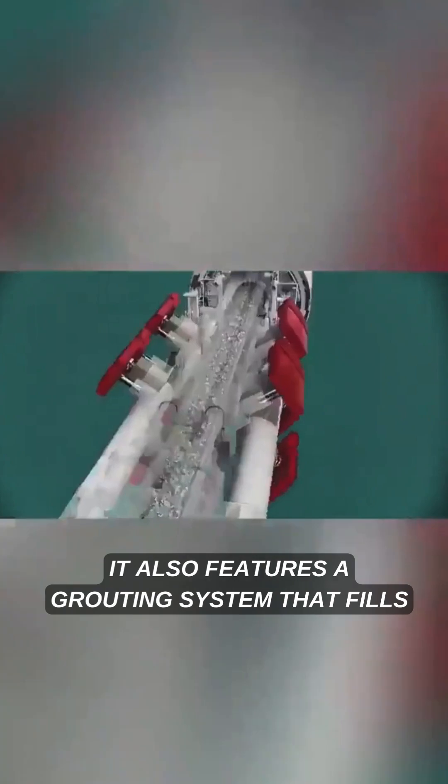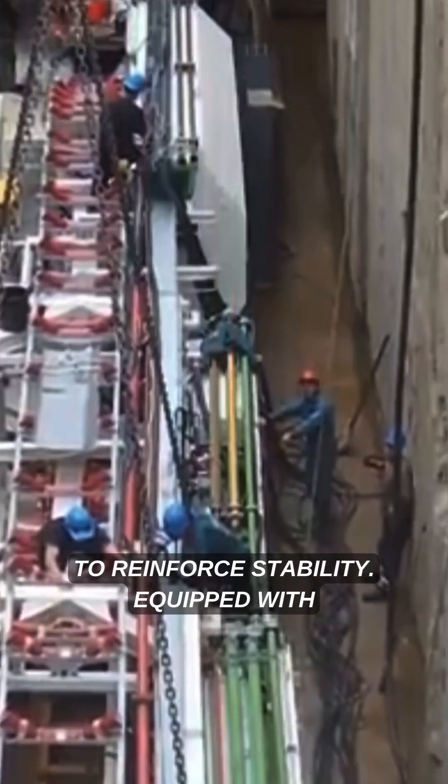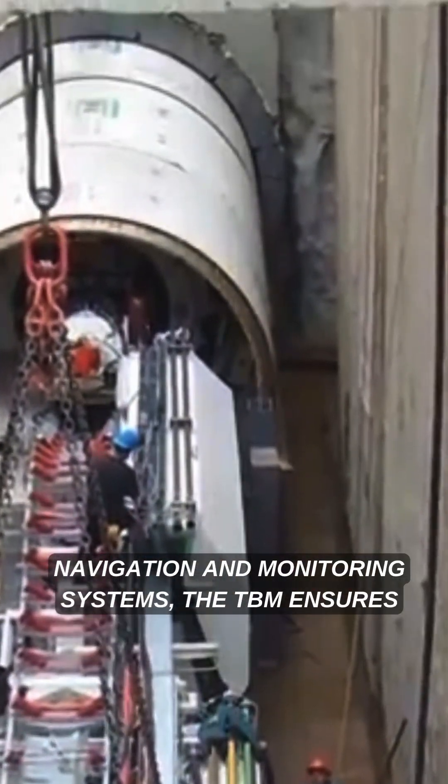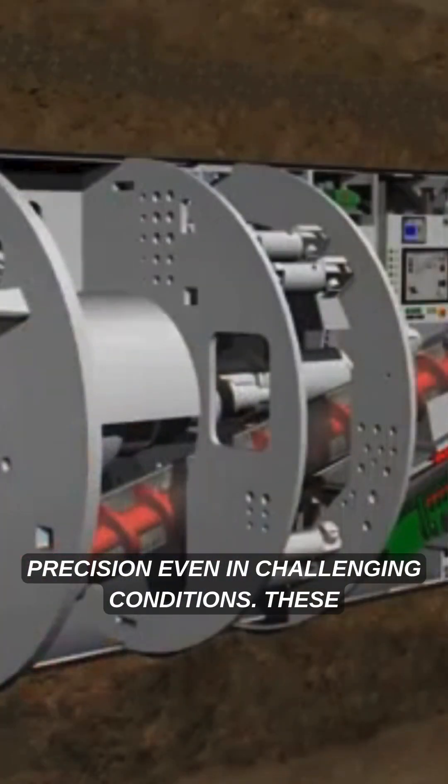It also features a grouting system that fills any gaps between the tunnel lining and surrounding ground to reinforce stability. Equipped with navigation and monitoring systems, the TBM ensures precision even in challenging conditions.